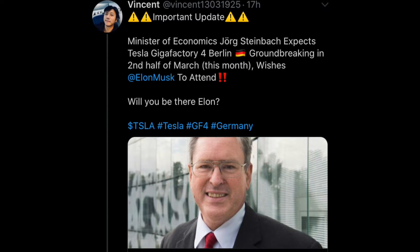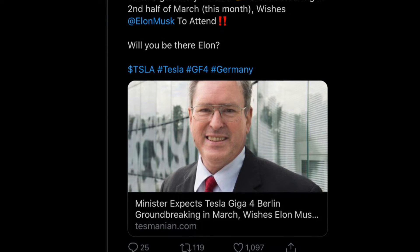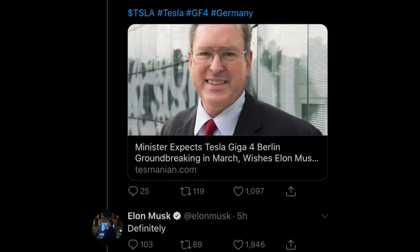The next tweet is from Vincent, sharing information from the Minister of Economics from Germany, who said he would be at the groundbreaking in the second half of March for Gigafactory 4 in Berlin and asked if Elon would be there. Elon responded, "Definitely."